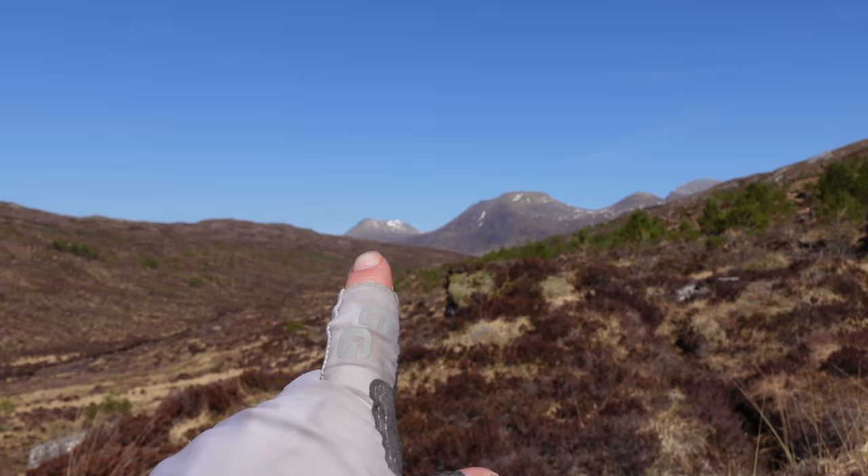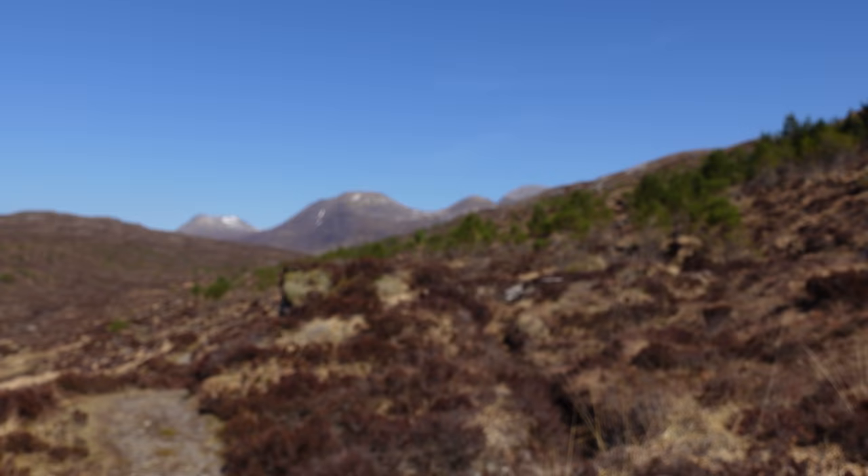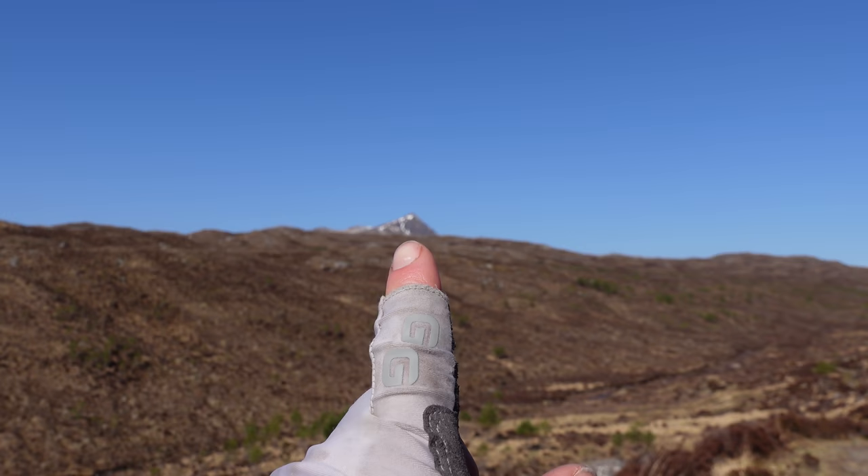We've been going an hour and forty now, just over seven kilometres, and we've got our first really good view of the Fisherfield Munros. The one at the back is Avajan, this one here is Ben Tarson, and this one here is Mulloch Corrie McFerker — something like that. And just poking up here is Slioch.